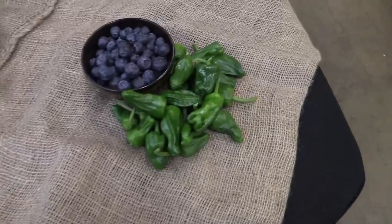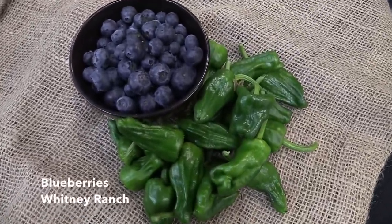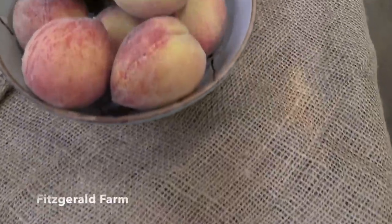Your Farmer's Choice this week is First of the Season Padron Peppers from Susie's Farm and Blueberries from Whitney Ranch. And your Fitzgerald Fiesta is 2 pounds of Sweet Chart Yellow Peaches.